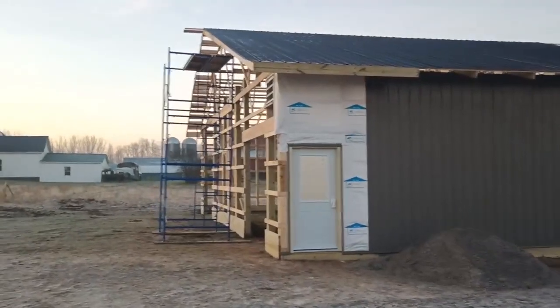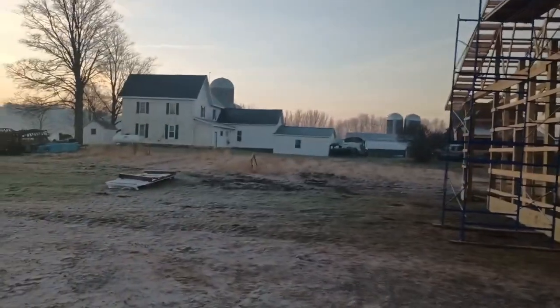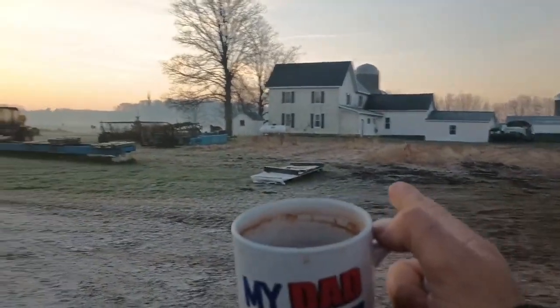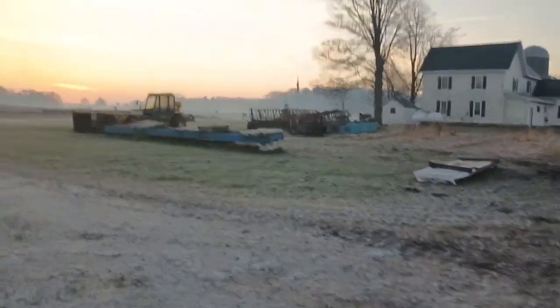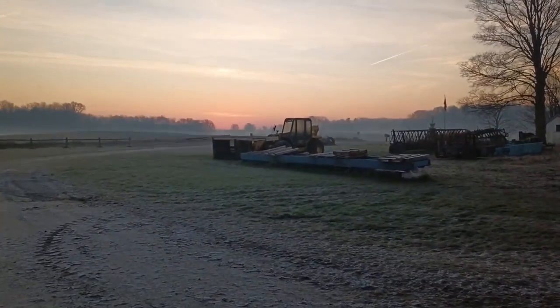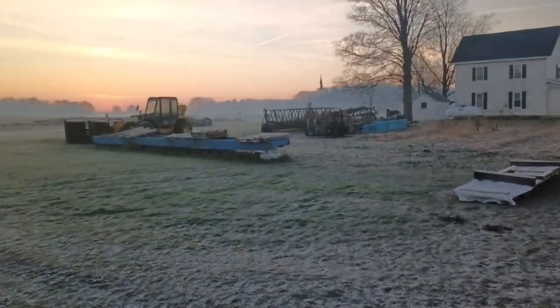Holding off on siding and doors for now because the priority is to get the rough steel up. My pile of lumber is no more - we've got that out of the yard. I've got the rest of the steel staged on the telehandler. Got a couple hours to go before my crew shows up.